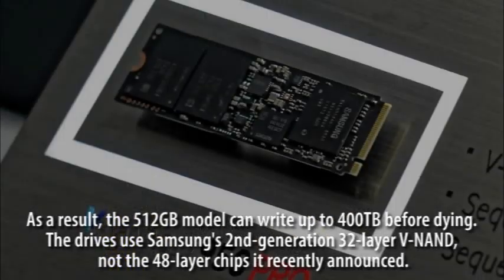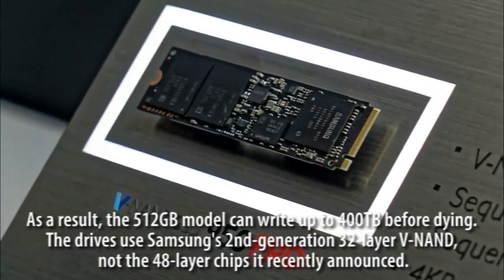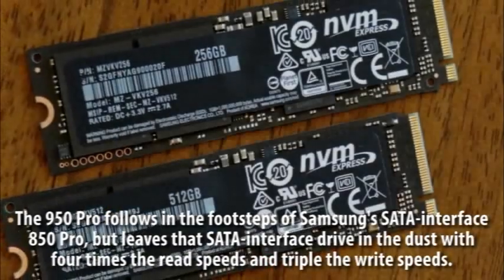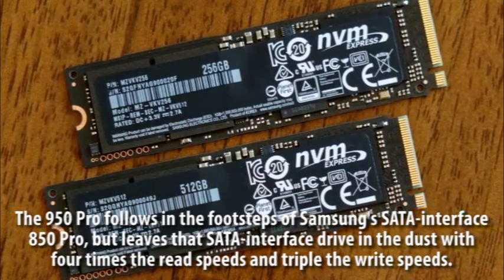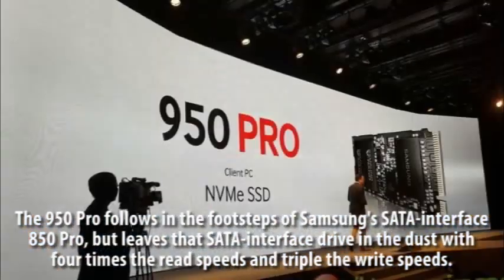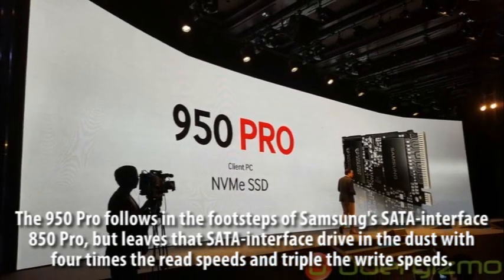The drives use Samsung's second-generation 32-layer V-NAND, not the 48-layer chips it recently announced. The 950 Pro follows in the footsteps of Samsung's SATA interface 850 Pro, but leaves that SATA interface drive in the dust with four times the read speeds and triple the write speeds.